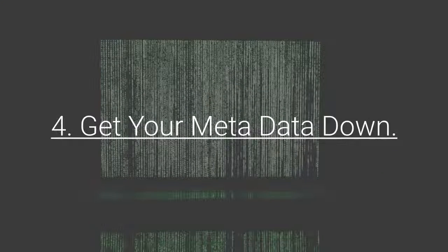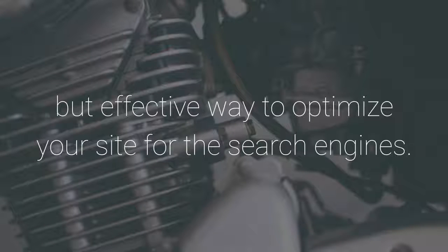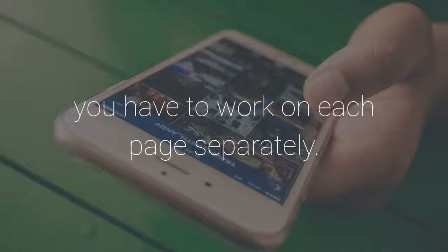4. Get Your Metadata Down. Your site's meta title, URL, and description are three critical aspects for an optimized website or blog post. Your metadata is a simple but effective way to optimize your site for the search engines. However, it's not enough to merely add a plugin — you have to work on each page separately.